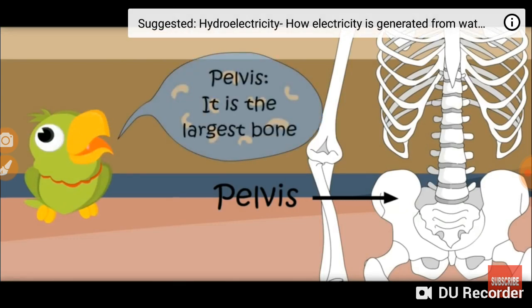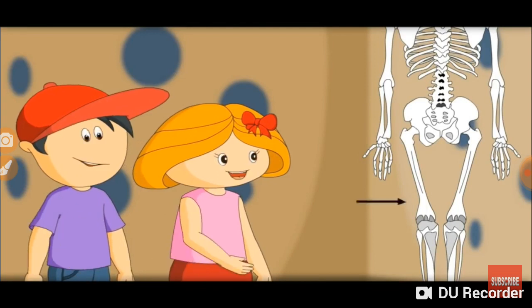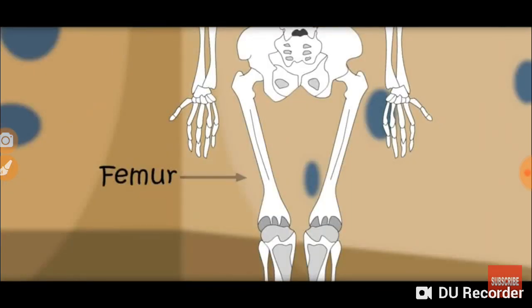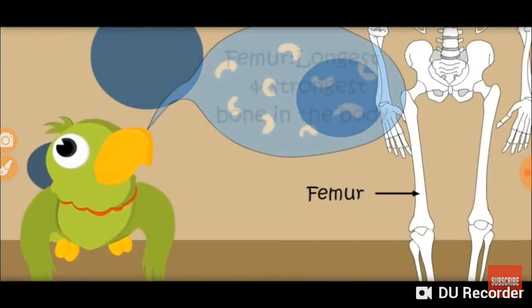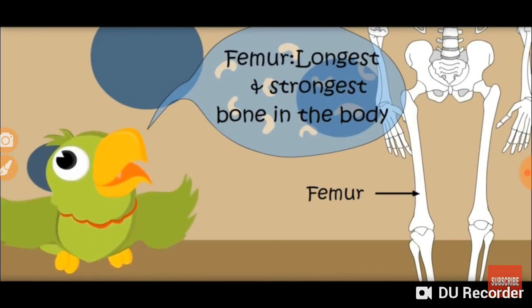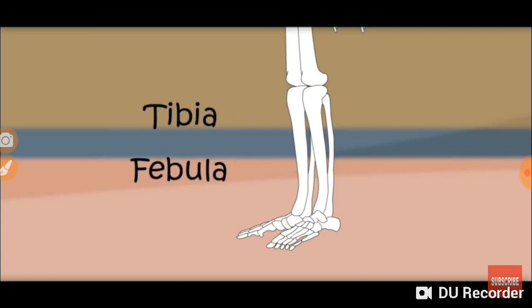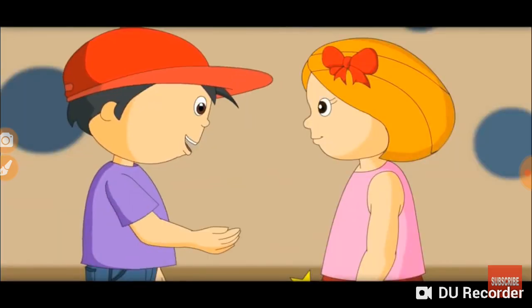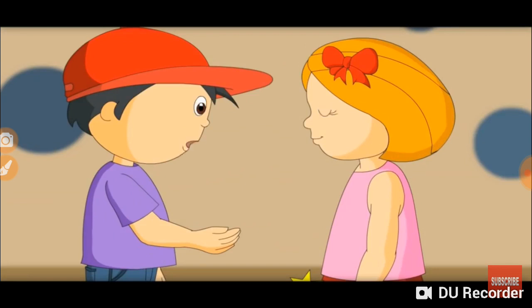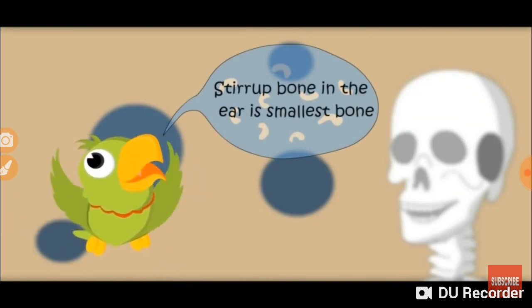It seems to be the longest and strongest bone of the body. You are right. This is the femur — the longest bone in the body. Femur: the longest and strongest bone in the body. Which are these bones? These are the tibia and fibula. Can you tell me which is the smallest bone in the body? The smallest bone in our body is in the ear. It is called the stirrup. The bone in the ear is the smallest bone.